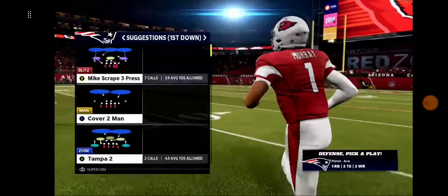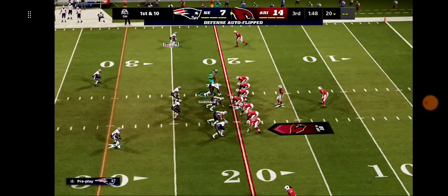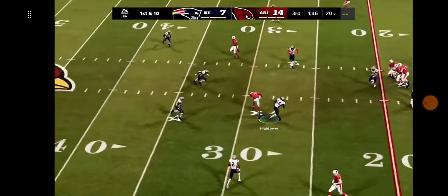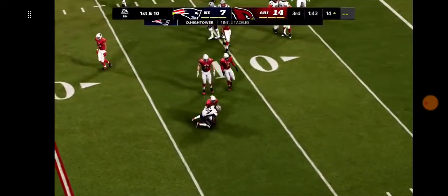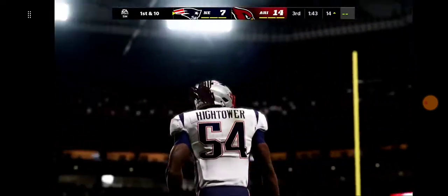Kyler Murray going to lead the Cardinals back out on offense. The numbers for the last drive — he was perfect, which maybe isn't surprising because he has not missed a pass in this game yet. And now this is intercepted — my goodness — picked off by Dont'a Hightower, and he'll take this down inside the 15-yard line.